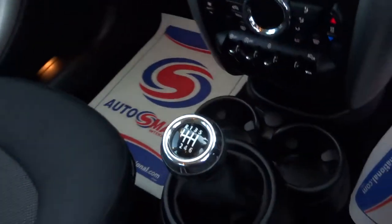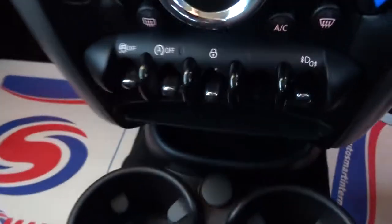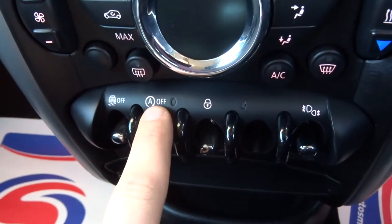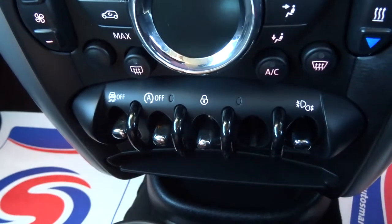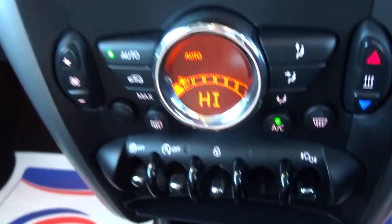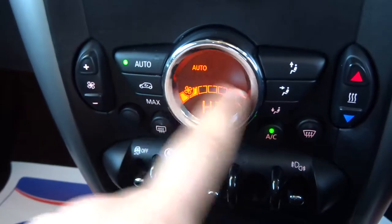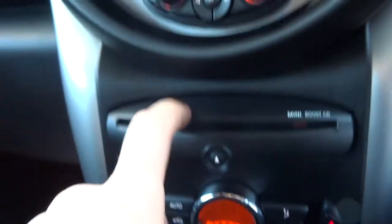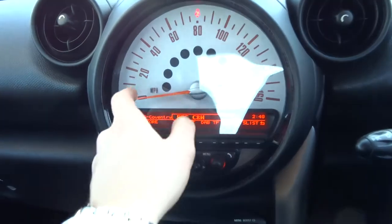As I said, it is a manual gearbox — six speed. Here you have your start-stop, so at traffic lights the car turns itself off to save fuel. If you don't want that, you just press that and it stops it. There's automatic climate control with air conditioning and a lovely digital display. CD player.